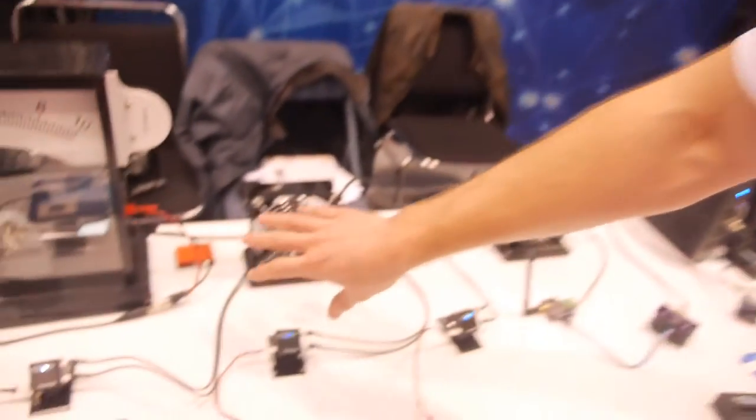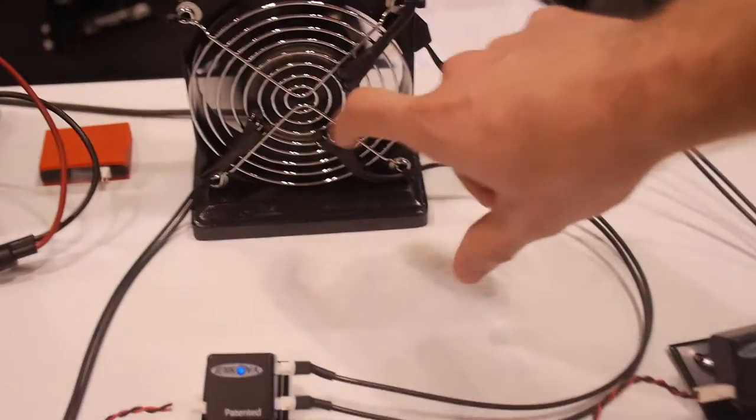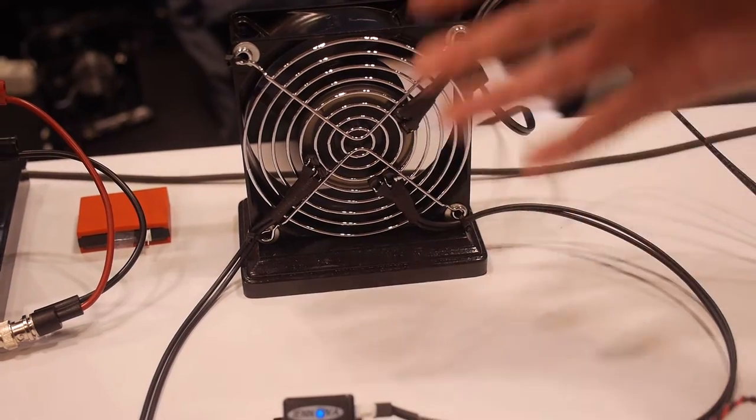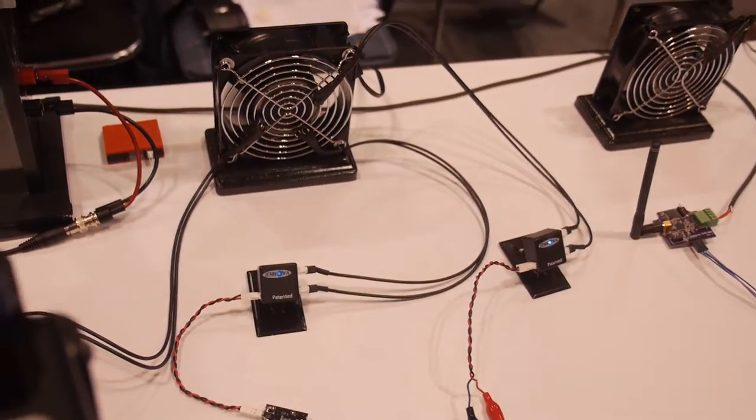On these fans, these are demonstrating motion. Spinning around, we've attached some neodymium magnets where the actual magnetic presence is created. Our transducer coils pick up those magnetic pulses and then our energy harvester captures and amplifies that energy.